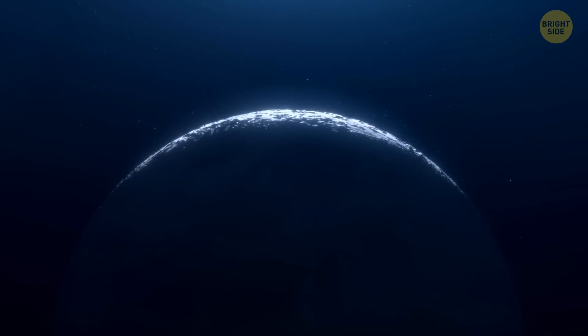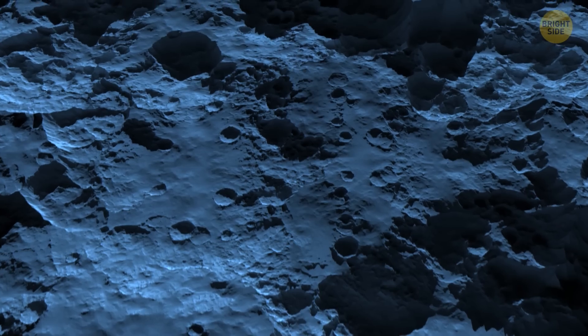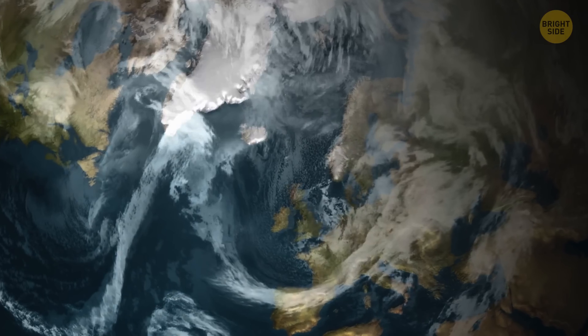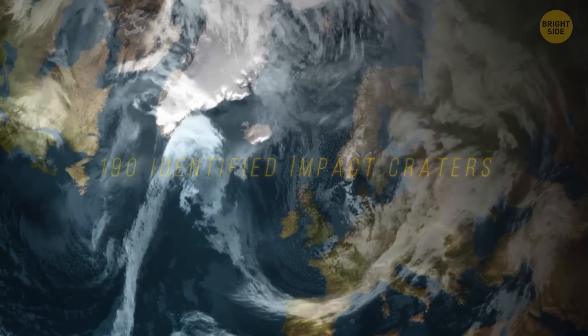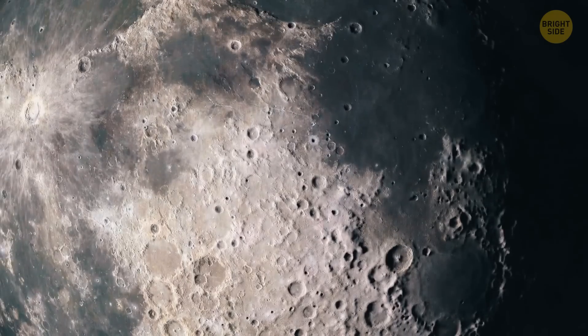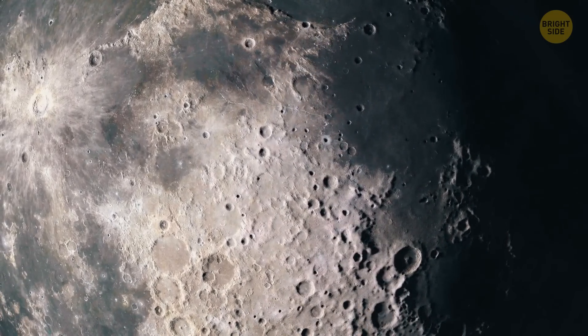Another thing the Moon can't protect itself from without an atmosphere is meteorites. That's why the surface of the satellite is dotted with craters. For comparison, there are about 190 identified impact craters on our planet, and many of them are hidden by vegetation or covered with water. But on the Moon, the number is so much greater — several million — and around 5,000 of them are more than 12 miles across.